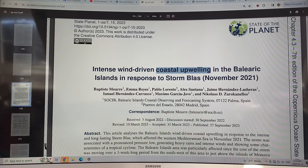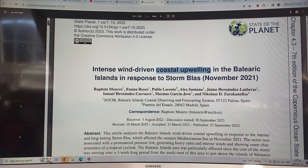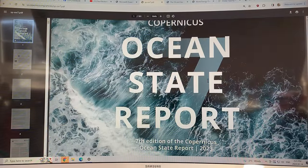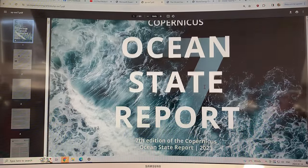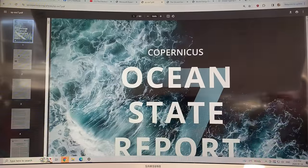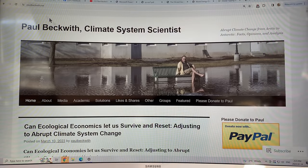This is a very comprehensive report. If you want to know what the latest is on the ocean state around the world, or specifically in regions around Europe, this is the report to go to — I'll provide a link in my video description. Please consider going to my website paulbeckwith.net and donating via PayPal to support my research and videos. Thanks for listening and bye for now.